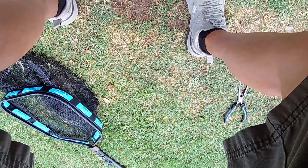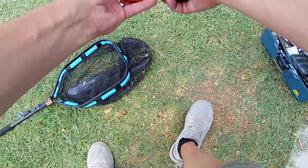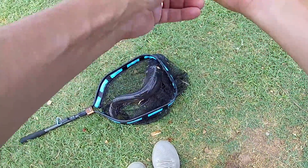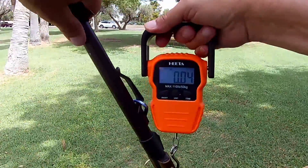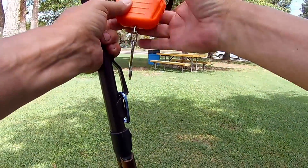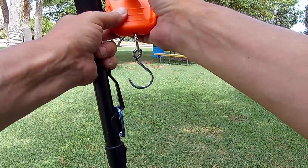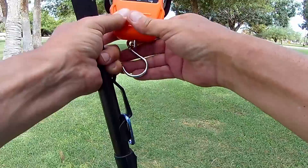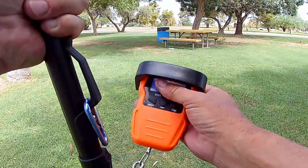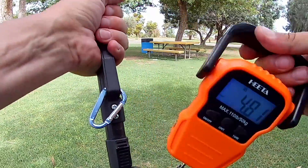He doesn't feel as heavy as the other guy but we'll get a quick weight on him and see. The net was 0.9 pounds last time we weighed it, so we can subtract the 0.9 from the weight. Something's not working with the scale, seems like it got jacked up on me. All right — it's working now. It's basically a four-pound catfish, almost four pounds.